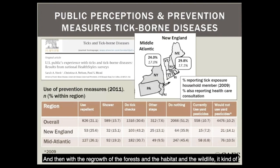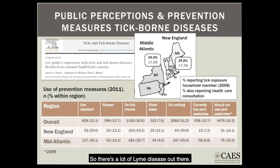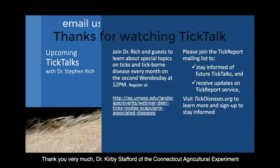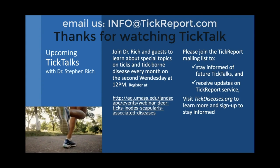Lyme disease is now the number one vector-borne disease. The CDC gets 30,000 to 40,000 cases reported per year, but it's pretty well recognized that's only 10% of diagnosed cases — so there's a lot of Lyme disease out there. Thank you very much, Dr. Kirby Stafford of the Connecticut Agricultural Experiment Station. If you're enjoying these YouTube videos on Tick Report Media, send us your feedback, comments, and ideas for new topics you'd like to hear more about, and we'll keep bringing them to you.